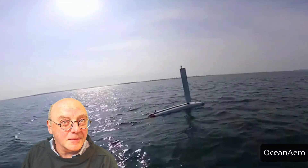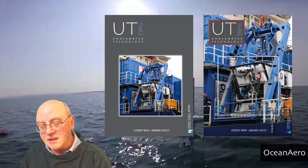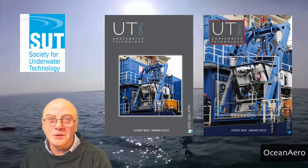If you want to know more about subsea engineering, read UT2 or UT3 — the magazine and online magazine of the Society for Underwater Technology.